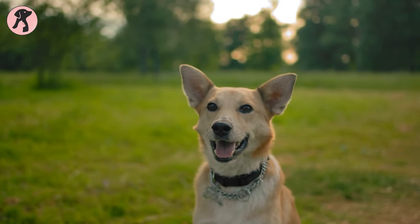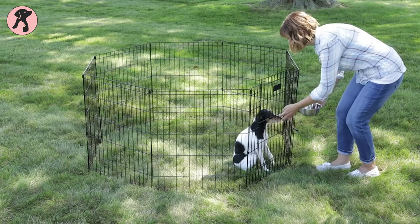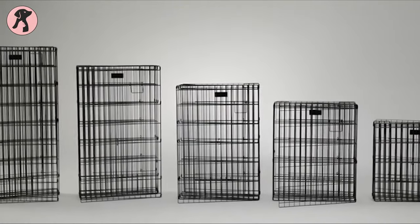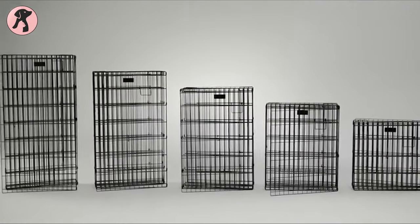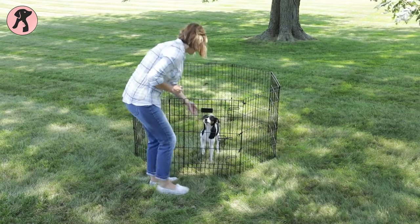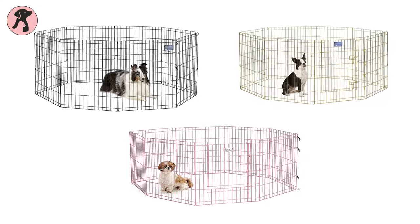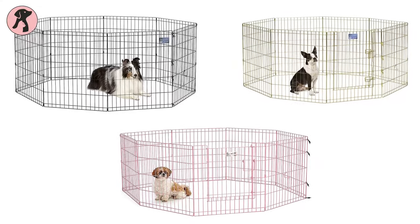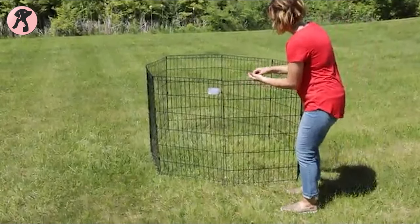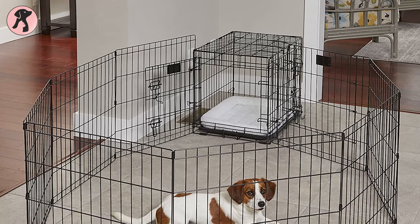For extra large dogs, the MidWest Foldable Metal Dog Exercise Pen can be the best option. This foldable metal dog pen comes in five different size options from 24 inches to 48 inches, so you can choose the best fit for your dog easily. These pens are also available in many different colors to complement your house. Assembling this dog playpen is easy — it comes with eight ground anchors for outdoor use and eight corner stabilizers for indoor use.